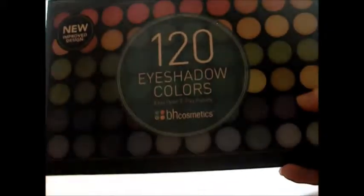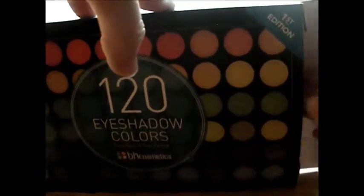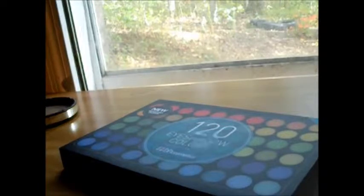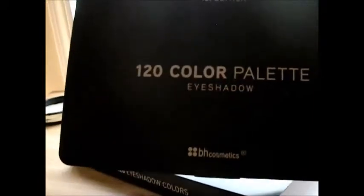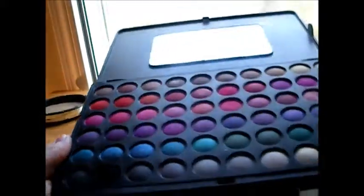The last thing I bought from BH Cosmetics is the 120 Eyeshadow Palette, first edition. I have looked this palette up for years. It's a little dirty but that's what it looks like — 120 Color Palette Eyeshadow, first edition. You just open it like this and here's the first tray of eyeshadows. They are really, really pretty.